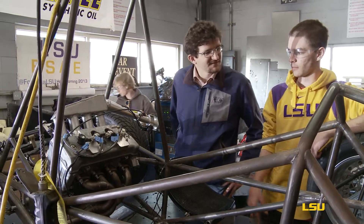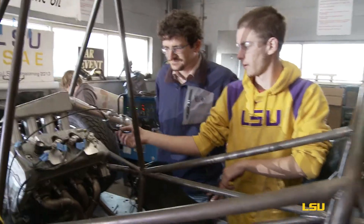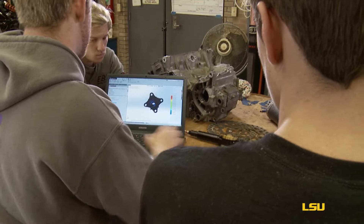Our club is fully student-run. Our advisor Ingmar Shogul takes a hands-off approach when it comes to this club. He will suggest things for us to do, but gives us the freedom to design and build the car exactly the way we want it to be.